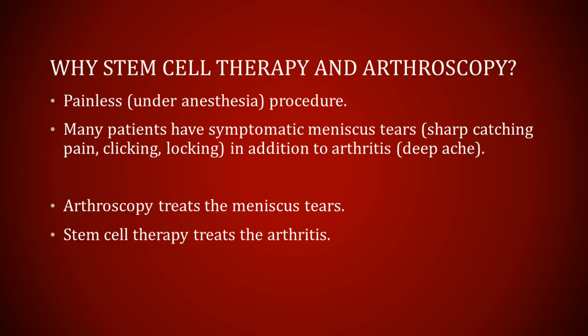Many patients often ask me: why perform the stem cell therapy and the arthroscopy together? Why not just do one or the other? One obvious reason is that the stem cell procedure is painless because you're under anesthesia for the arthroscopy anyway. But probably more importantly, most people with arthritis have symptomatic meniscus tears, meaning they're having sharp pain, catching, clicking, or locking — in addition to the arthritic pain, which tends to be more of a deep aching pain. So the arthroscopy treats the meniscus tears and the sharp catching pains, while the stem cell therapy provides longer-term care and treatment of the arthritic symptoms.